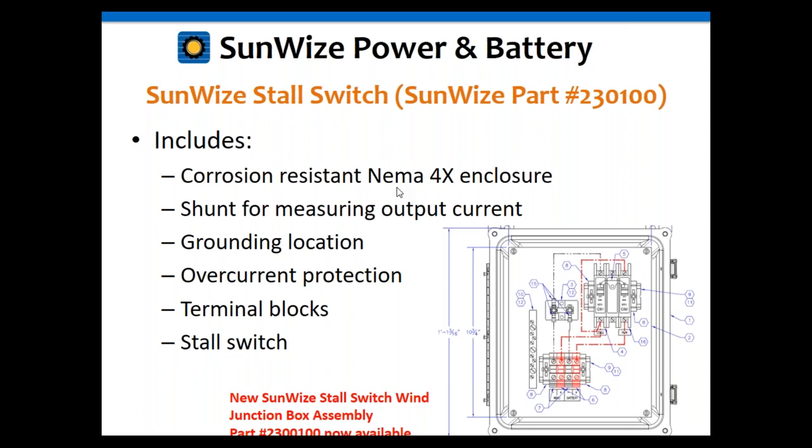Why do you need a stall switch? A stall switch shorts the wind turbine's plus and minus wires, which stops the blades from spinning. There are two reasons you'd want this. First, if you're working on the wind machine — whether on the tower or lowered to ground level — you absolutely do not want those blades spinning. That's a very dangerous situation. To stop the blades, you literally short the plus and minus wires.